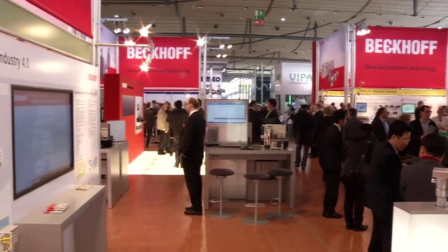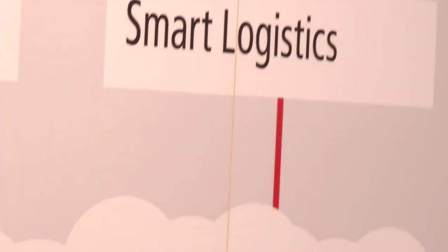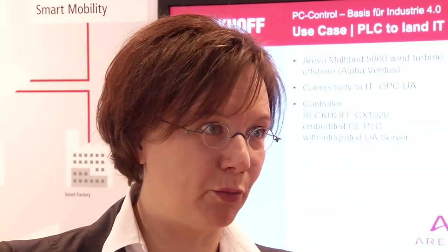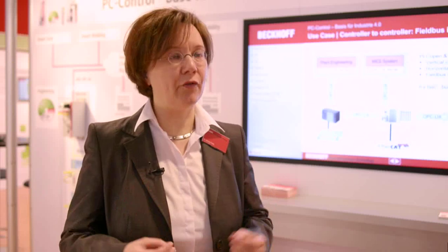Industry 4.0 is present everywhere at this year's Hannover Messe as the lead theme integrated industry. With PC-based control technology from Beckhoff, customers and users are optimally prepared to follow the high-tech strategy pursued by the German government under the title Industry 4.0. Beckhoff is actually on the way to, or has even already achieved with PC-based control technology, what is known as Industry 4.0, because Industry 4.0 and the Beckhoff technology are based on the same principle: the convergence of IT and automation technology. This is precisely what PC-based control technology made by Beckhoff stands for, and it has done so for more than 25 years.